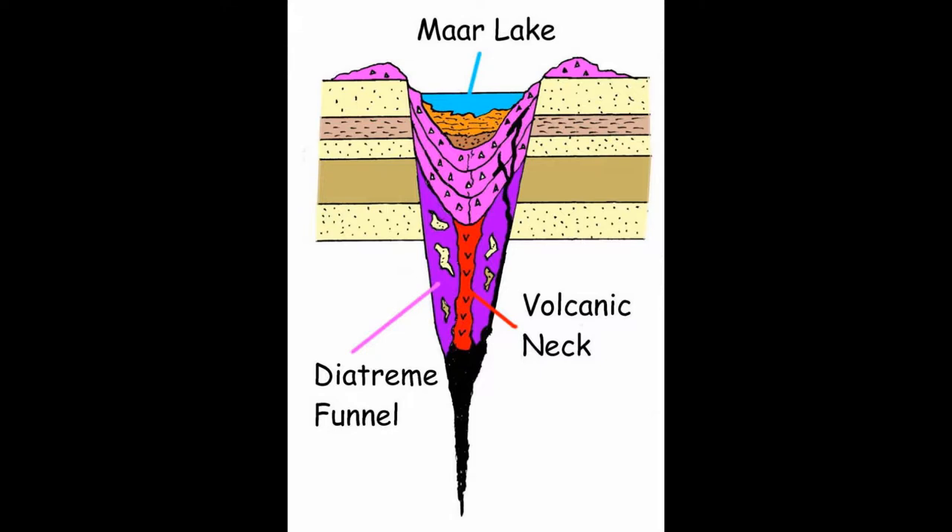Maar diatreme volcanoes are described as carrot or trumpet shaped. The volcanic rock is a breccia — a mixture of broken fragments of volcanic lava and sedimentary rocks. Eventually during the eruption much of the water is used up. There are sloping, V-shaped layers at the top and magma which plugs the bottom of the vent.